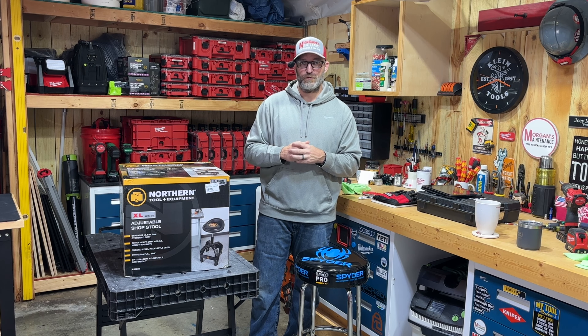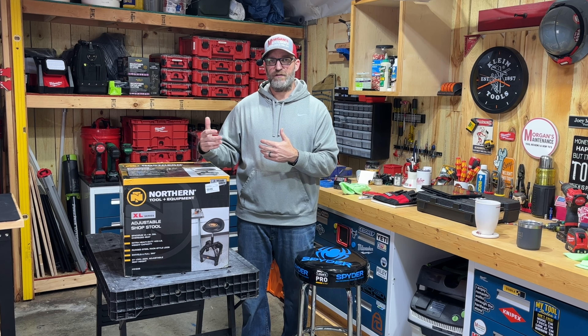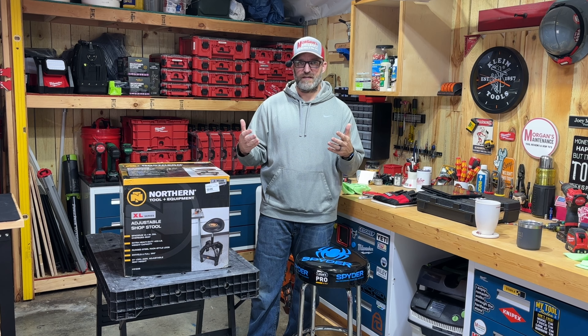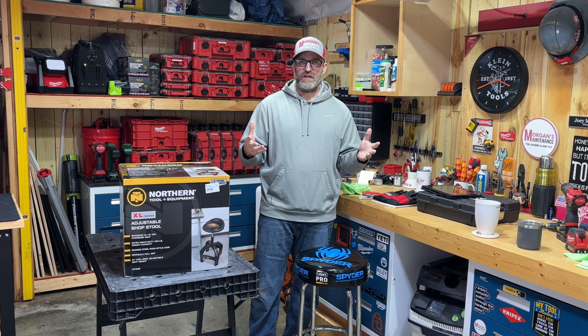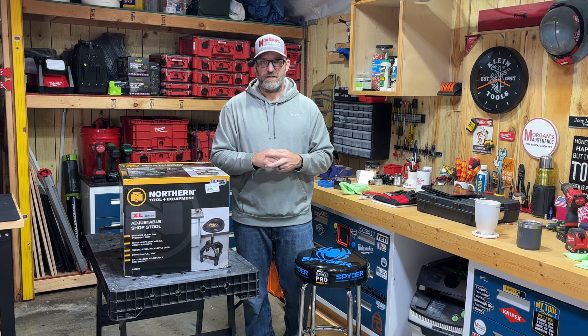I'm going to go ahead and get this thing out of the box. I'm going to film putting it together so you can see how it gets assembled and get an idea of the build quality. Once I get it put together, I'll show it to you, look at the features, and then maybe you can decide if it's the right stool for you. Let's go ahead and get this thing out of the box.